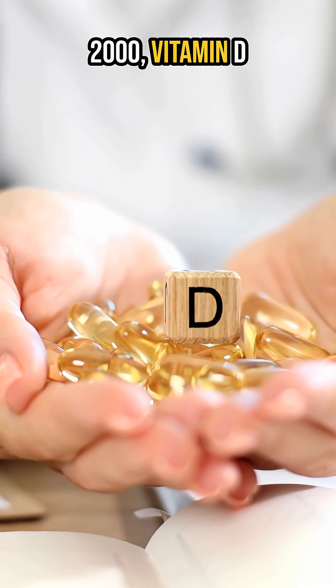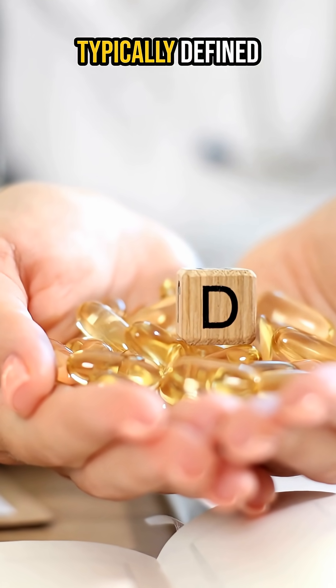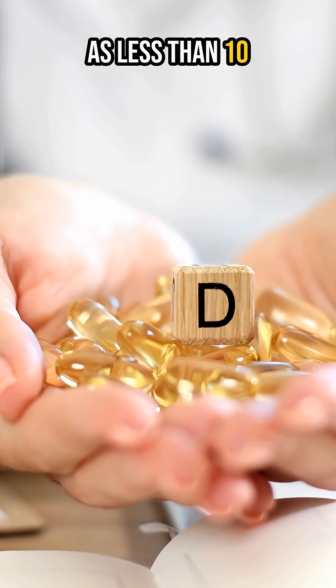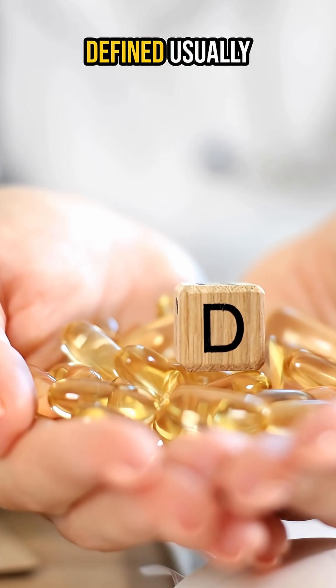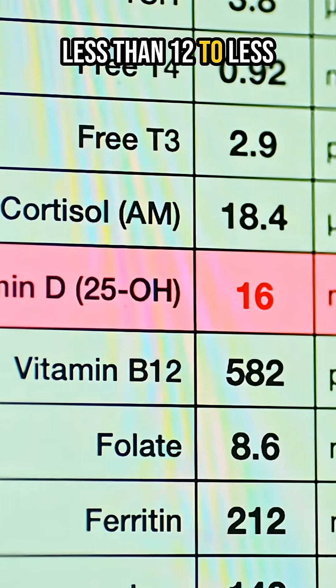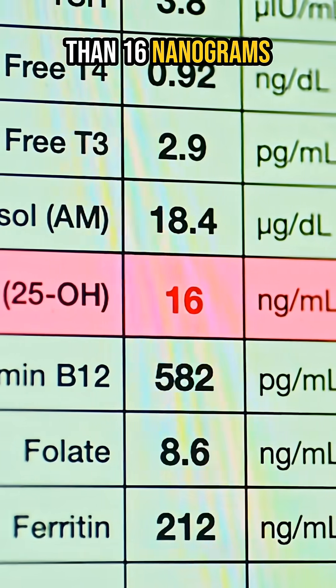Before the year 2000, vitamin D deficiency was typically defined as less than 10 nanograms per milliliter, and the borderline category was defined usually anywhere between less than 12 to less than 16 nanograms per milliliter.